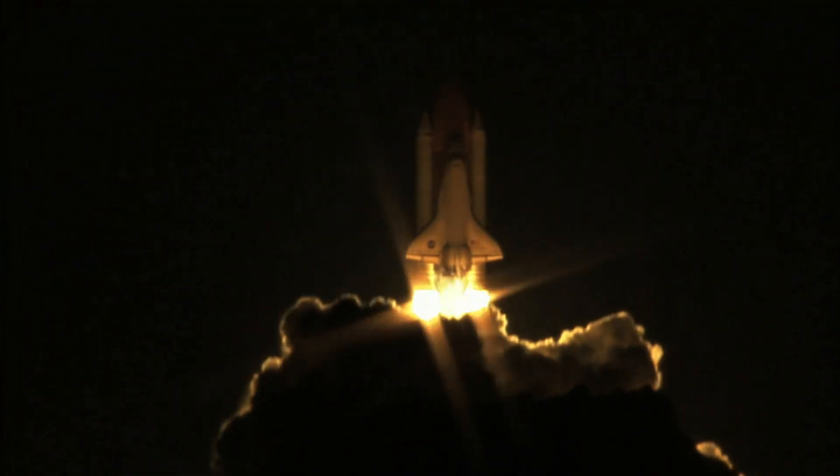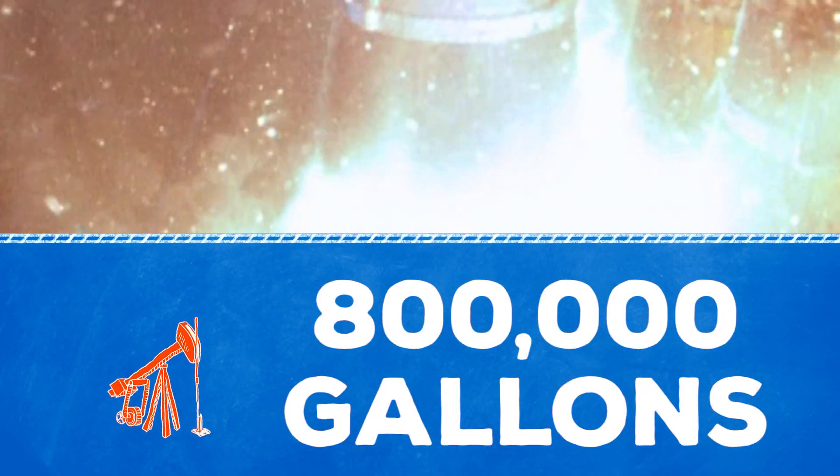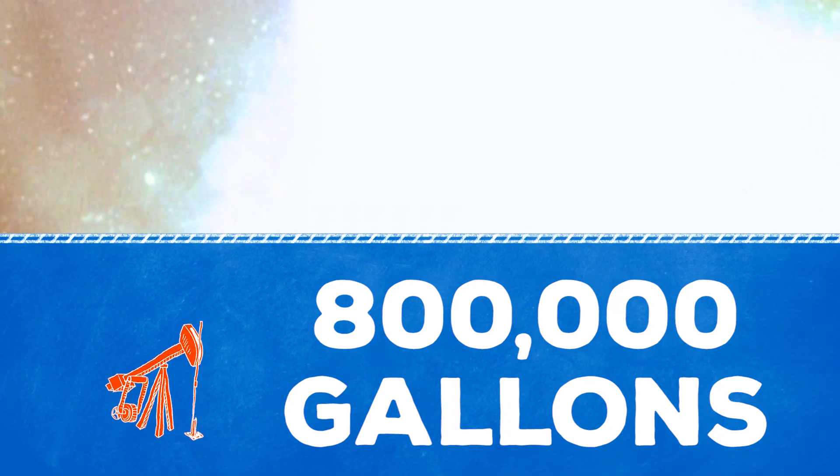And we need to use a lot of fuel to get up there. The NASA space shuttle uses over 800,000 gallons of liquid propellants to get it into space.